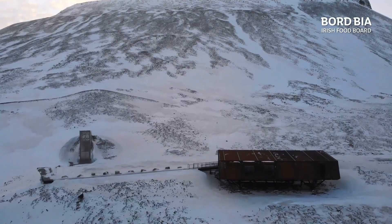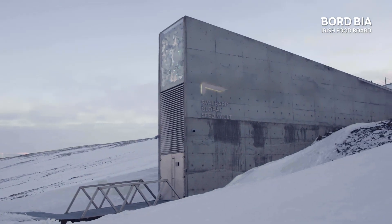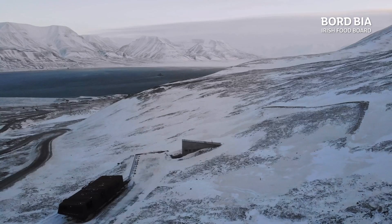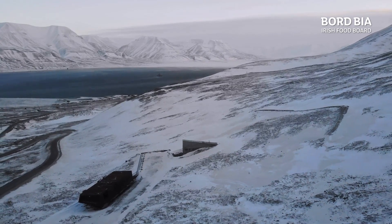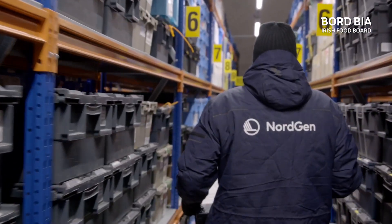Hidden in the Arctic ice on a remote island in the Svalbard archipelago is a storage facility known as the Doomsday Vault, or its real name is the Svalbard Global Seed Vault. It was created in 2008 to protect the world's crop diversity, and they currently store over a million varieties of seed.